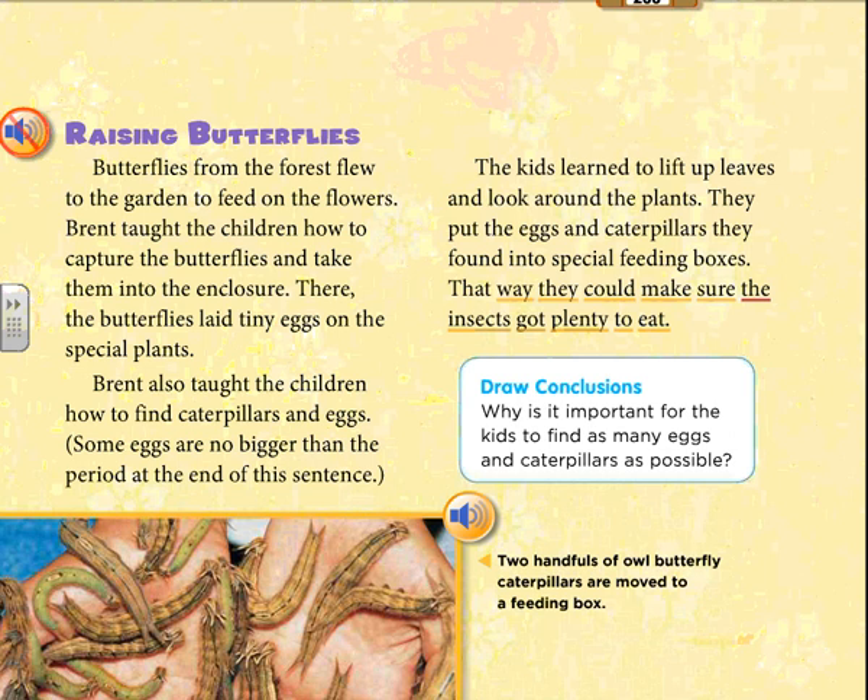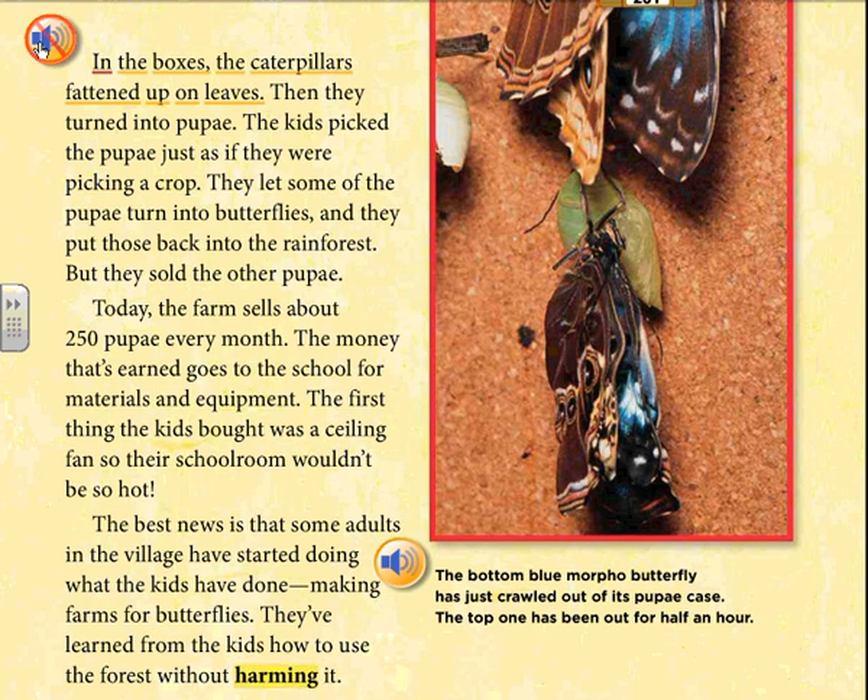In the boxes, the caterpillars fattened up on leaves and then turned into pupae. The kids picked the pupae just as if they were picking a crop. They let some of the pupae turn into butterflies and put those back into the rainforest, but they sold the other pupae. Today, the farm sells about 250 pupae every month. The money earned goes to the school for materials and equipment — the first thing the kids bought was a ceiling fan so their schoolroom wouldn't be so hot. The best news is that some adults in the village have started doing what the kids have done: making farms for butterflies. They've learned from the kids how to use the forest without harming it.